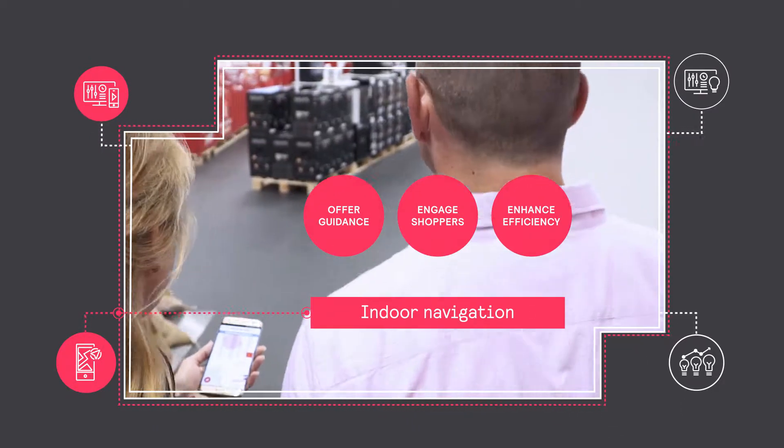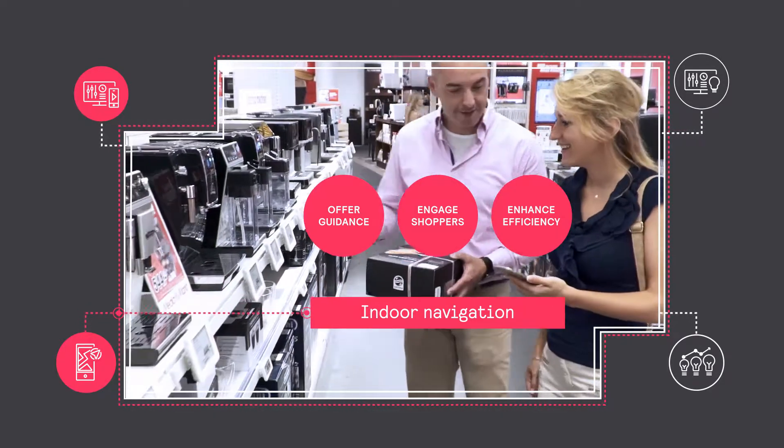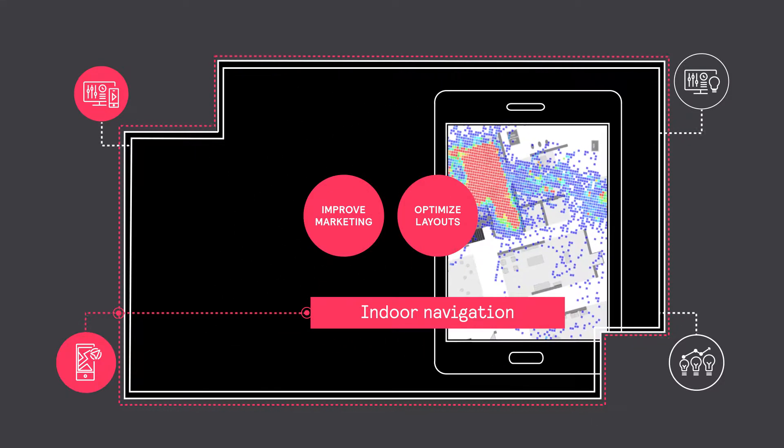Guide and engage shoppers in-store and enhance staff efficiency with indoor navigation and location-based services, while you retrieve valuable data to make your marketing and store layouts as effective as possible.